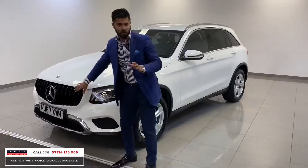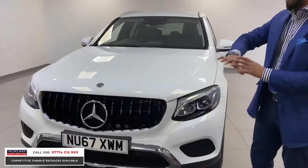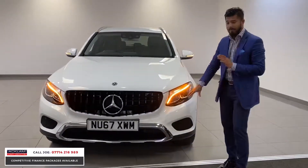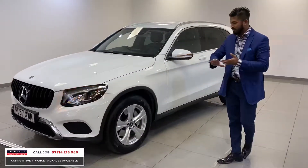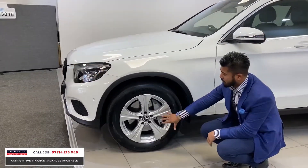This one's got the Panamericana grille which looks tremendous, especially against the white — it looks stunning. You've got the daytime LED running lights and LED high performance headlights. The car is just a nice, very nice, good example. No dents or scratches, and all the wheels have been very well kept — no scuffs or corrosion on there either.